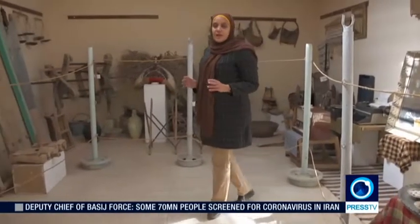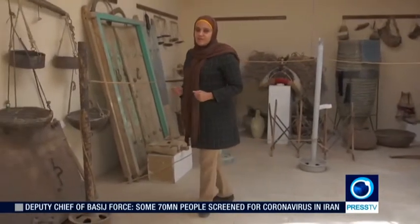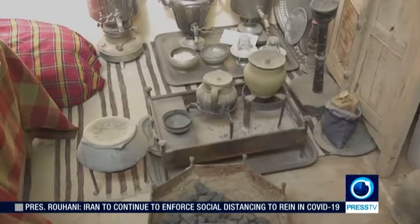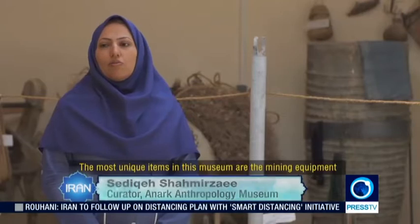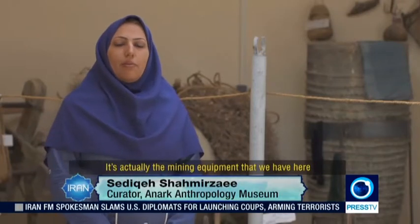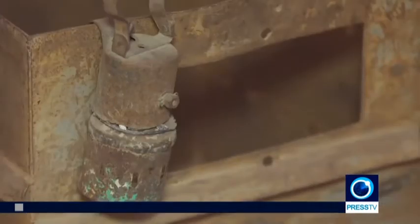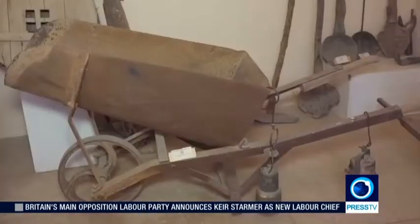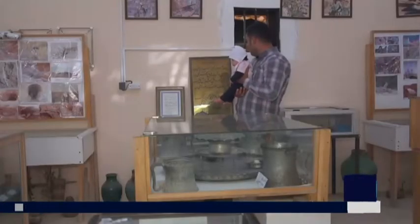Something I found particularly interesting about the city of Anoreq is its museum of anthropology. This museum was established by the people of the city, and all the items you see here are items that have been donated by those who have been living here for centuries. The people of Anoreq are very proud of their culture and they are adamant to preserve it, as can be seen in every corner of this humble anthropology museum.